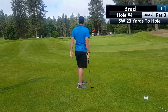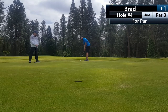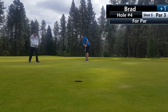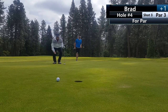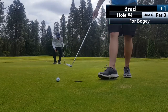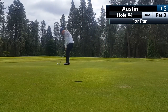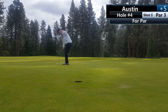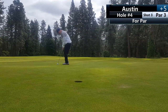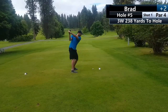My chipping has gotten a lot better, but it's just not quite there, and I decided to putt this from just off the fringe. Hole number five is the first temporary green. Normally this hole plays over 300 yards, but it's only playing 238, and it still registers as a par four, which we're still confused about.